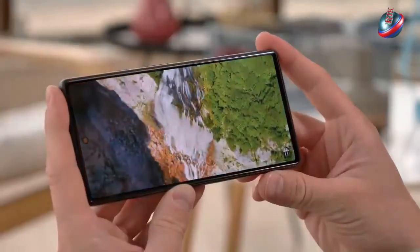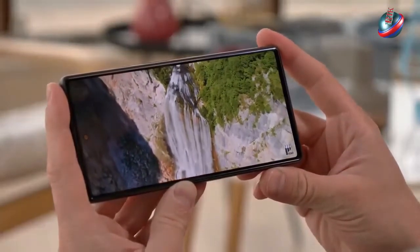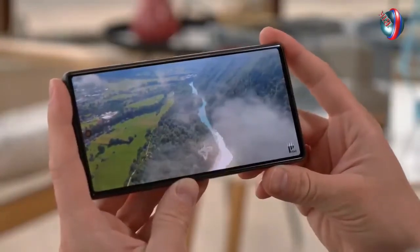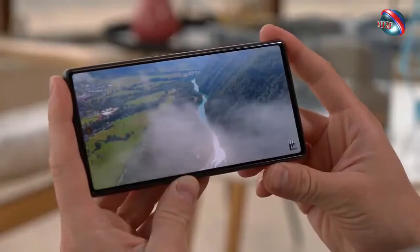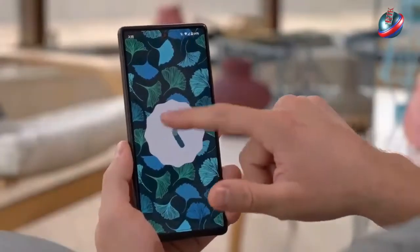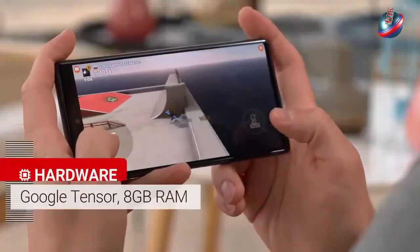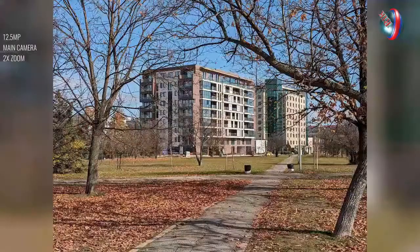Smartphones not made by Apple and Samsung find themselves competing to capture any sort of attention. But there's no denying that the Google Pixel 6 is different from any Google phone that's come before it, from the distinctive new look to the Google-designed tensor processor that now powers the company's flagship handsets. Google Pixel 6 cheat sheet.